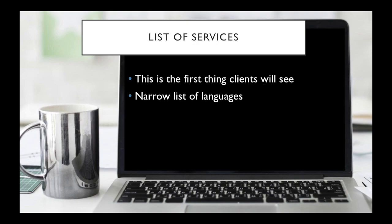My recommendation here, at least at the beginning if you feel a bit lost, is to do it this way: basically have a narrow list of languages. You don't want to say that you can do Portuguese, Spanish, French, Italian, and so on.